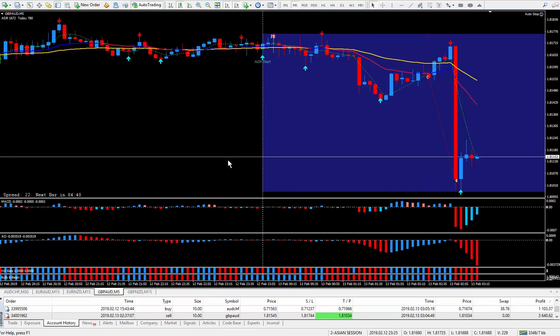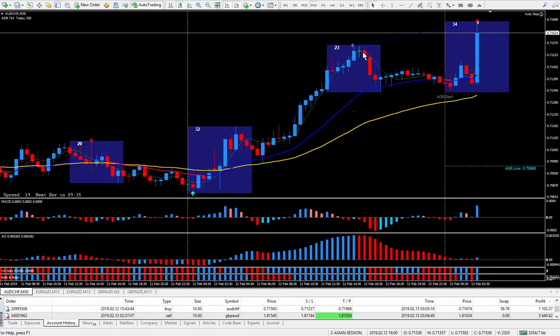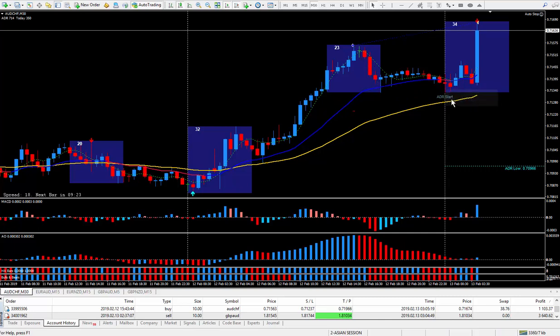Earlier today during the New York session I did the Aussie Swiss, which is this pair right here. I got in right at this cursor. It went flat, down a bit, never did hit my stop. It went flat sideways. And then, as I said, the New Zealand and the Aussie both moved in similar fashions.